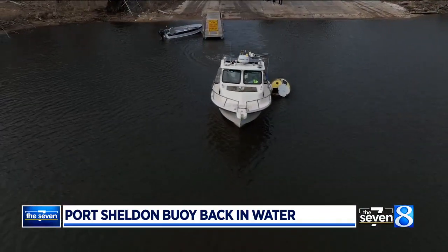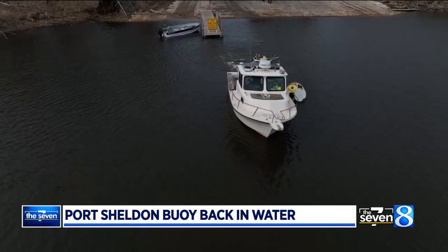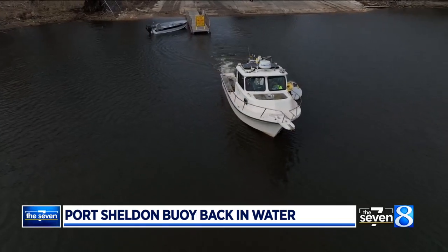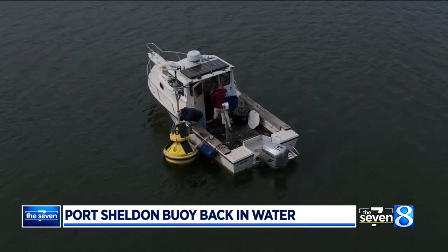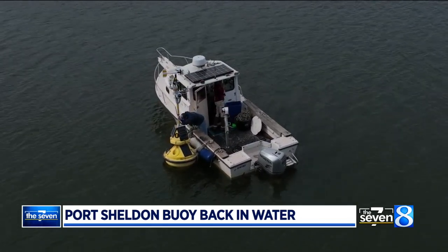Beach goers check this out. Boaters love this. Not only does it give you wave heights, water temperature, air temperature, and wind direction — it also shows you temperature down to depth, which fishermen love.